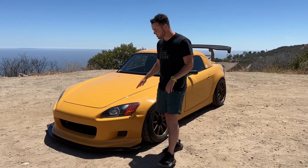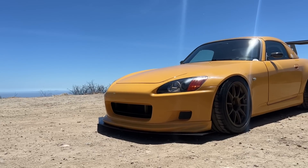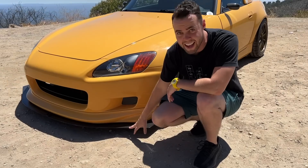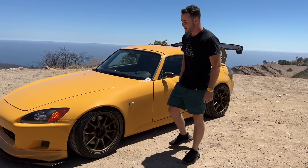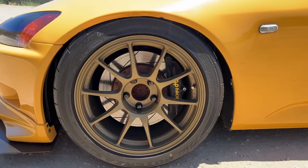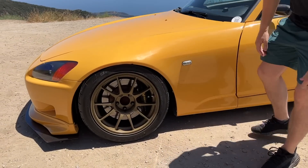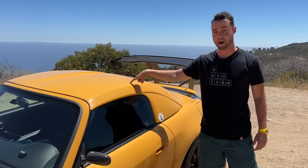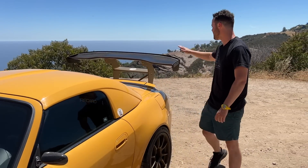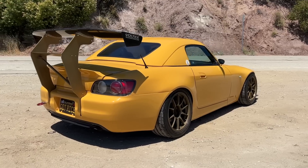This specific S2000 has some tasteful upgrades by its owner: a Veilside front bumper and splitter, carbon fiber wide-body fenders perfectly blended into the bodywork, Weds Sport 17-inch wheels, AP Racing brakes, KW V3 coilovers, a beautiful carbon fiber hardtop, and a massive rear wing and exhaust. If you're interested, this S2000 is actually for sale — there's a link in the description to the AutoTrader listing as well as the owner's email. Mention Vehicle Versions to get the best price.